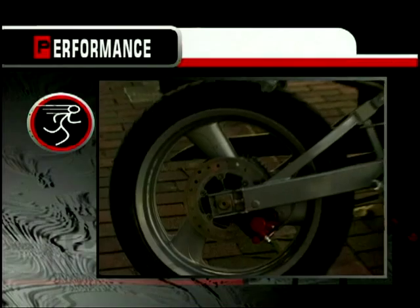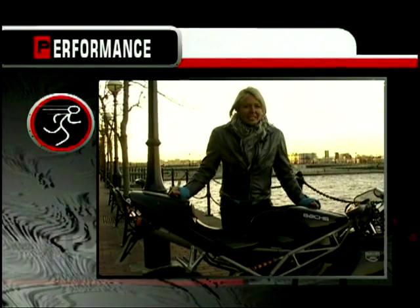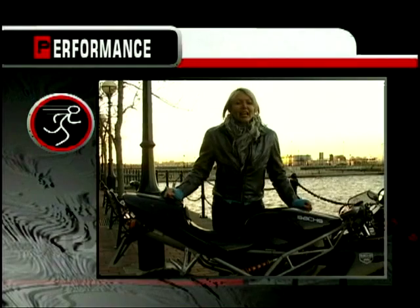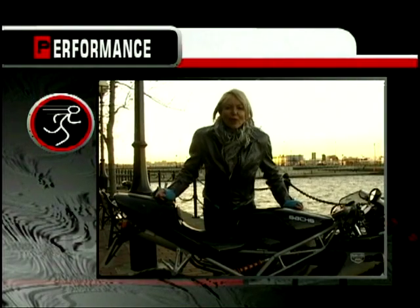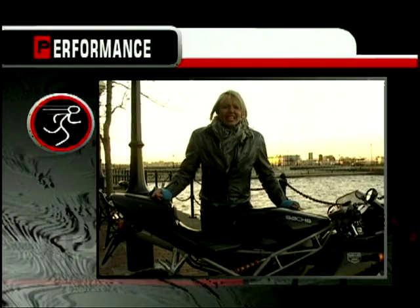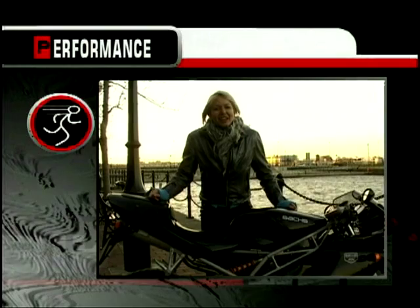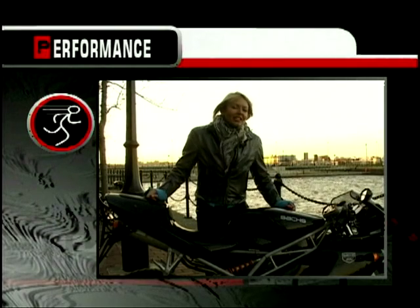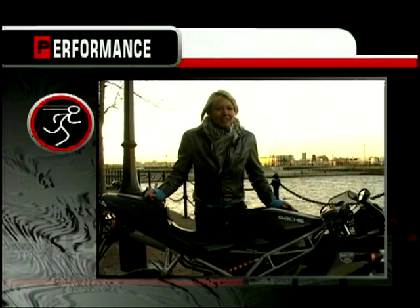So let's take a look at the scores on the doors, starting with performance. The problem is that this looks a lot of bike, and when you're at the traffic lights the rally boys next door are going to want to race you. Problem is you might beat them for the first two seconds off the line, but then they're going to leave you for dust. This small 125 engine is only going to give it 7 out of 10.